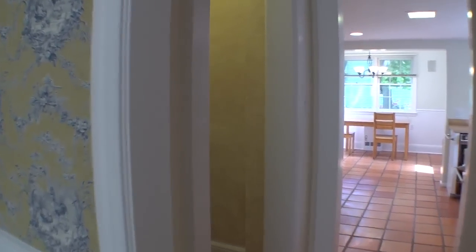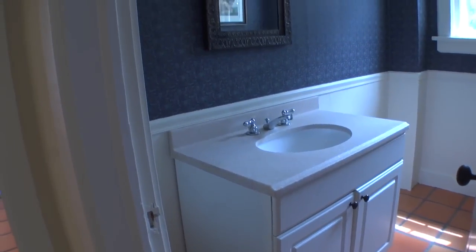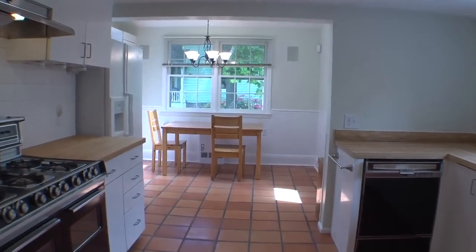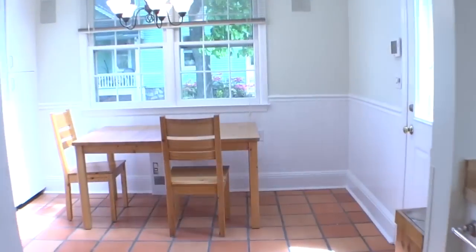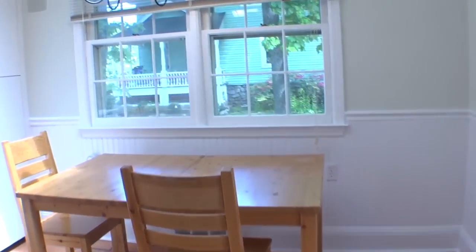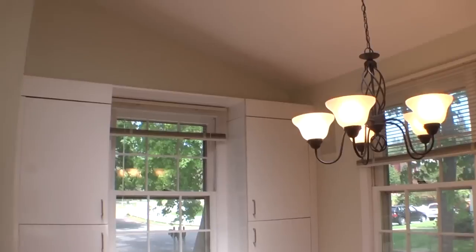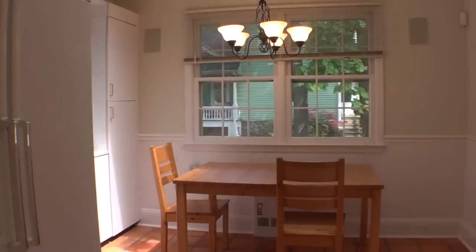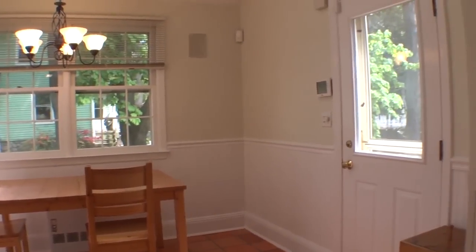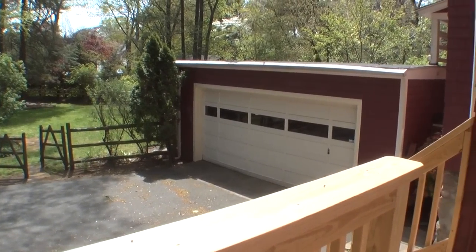Pass a libation bar and powder room to enter the spacious sunny kitchen. If windows on three sides aren't enough, there's always the skylight. A back door here offers easy access to the lovely yard and two-car garage, convenient for unloading groceries.